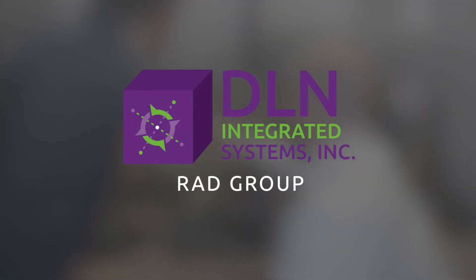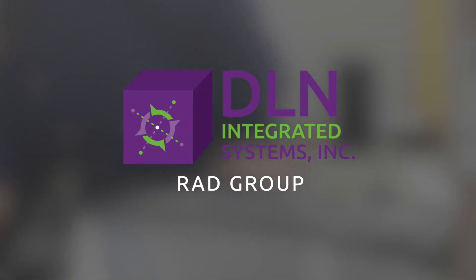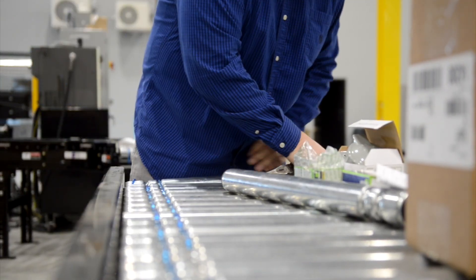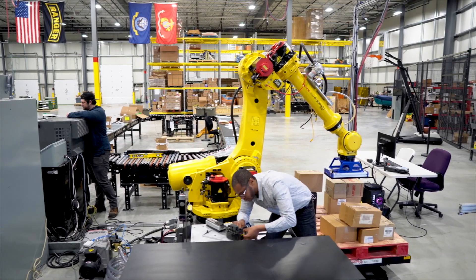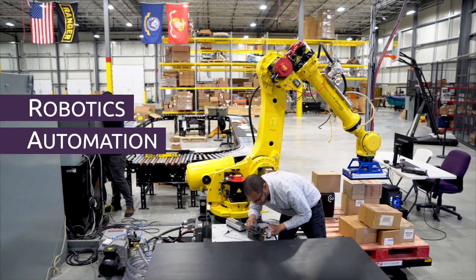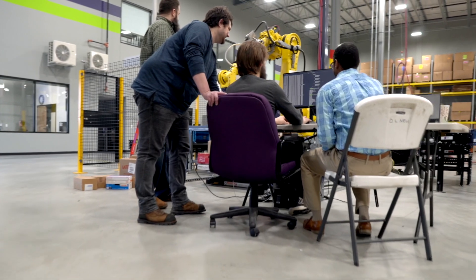DLN is a trusted partner enhancing your competitive edge with advanced distribution solutions. We are an independent systems integrator with a unique advantage: the RAD group, which stands for Robotics Automation and Development. The RAD group creatively uses technology to solve our clients' specific challenges.